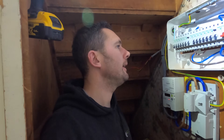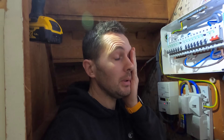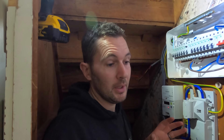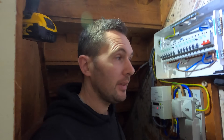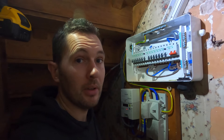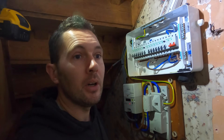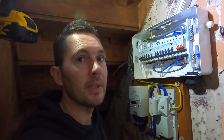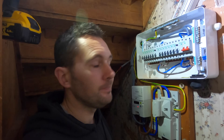Hi guys, welcome back to the channel. I wasn't actually planning on making a video today, but I thought I'd just show you this job - the bathroom board we did. I uploaded a video about this board before showing how bad it was. This board was installed in 2018, and it had a full test by an NYC registered contractor, a local company. I won't mention names, but we've come across their work before.